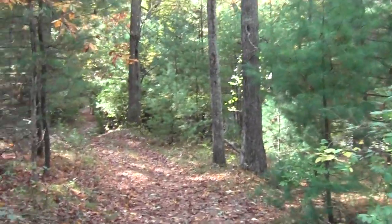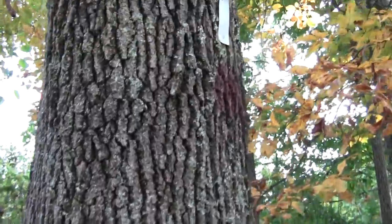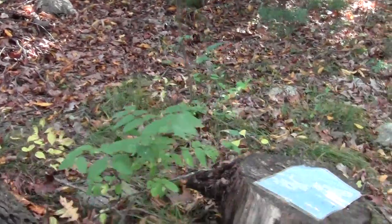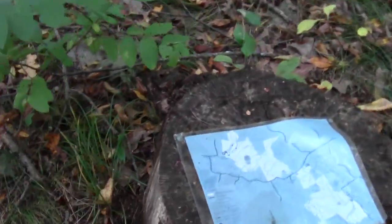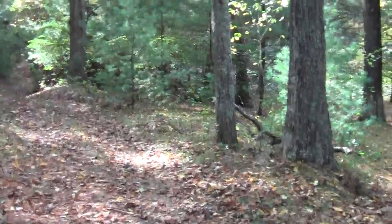You'll run into this blaze here, and a cool little map someone stuck on a stump. And then it's kind of confusing from that point on.